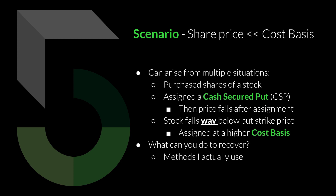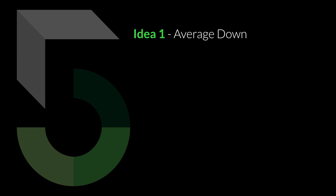So we're going to answer the question: what can you do to recover in this particular scenario? These are seven methods that I actually use — just personal opinion and ideas of what you may want to do if you find yourself in this position. The first idea is to simply average down. That is, you're going to buy more shares at the current lower share price in addition to the shares that you already own, giving you a lower cost basis.